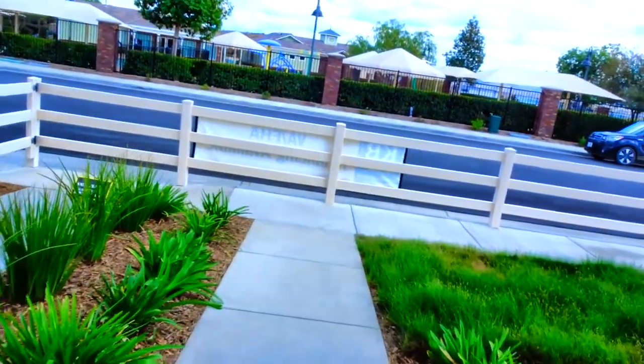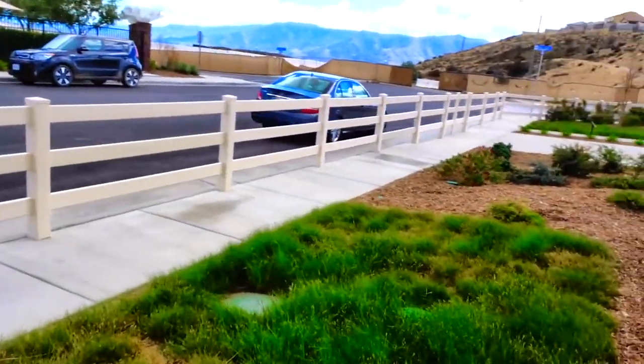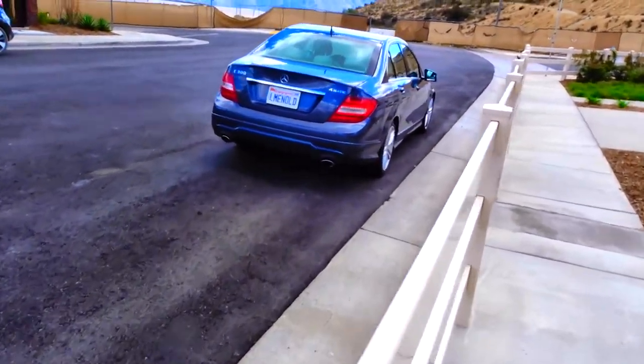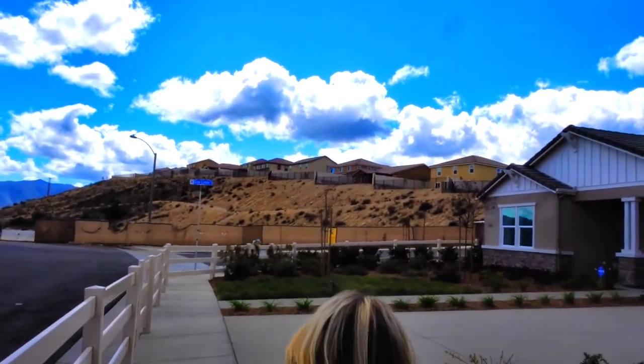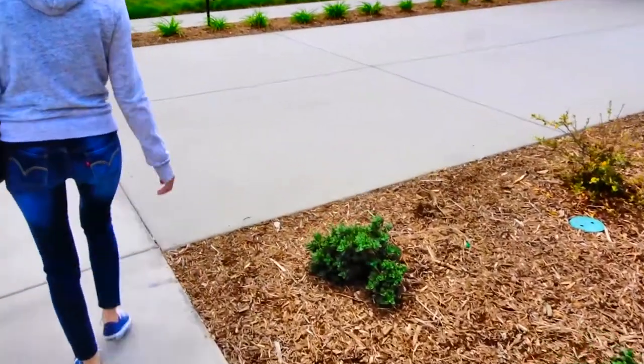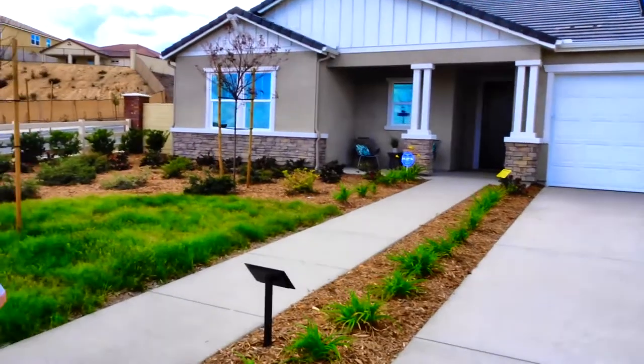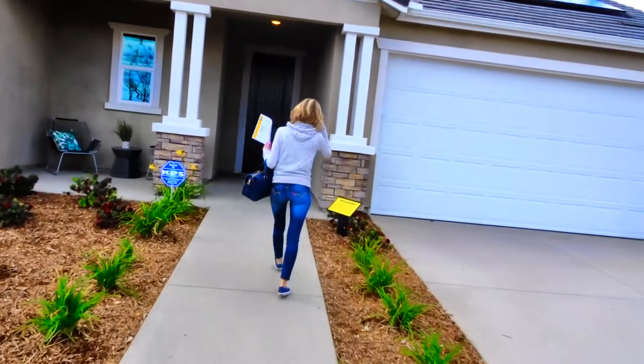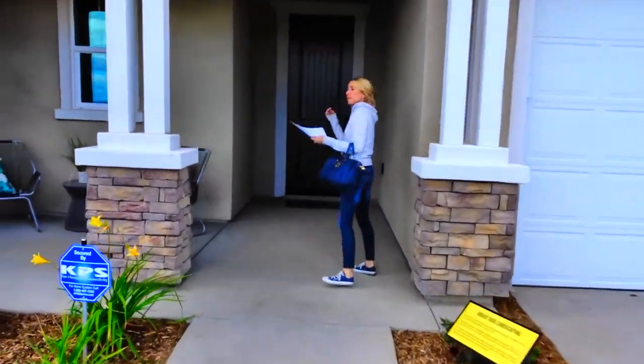Let's head to the next one. The next one is one story. It's pretty — the front of it is pretty. Those houses up there have a nice view. There's a long driveway. Let's see what this one is. This is Residence 1860 — it's 1,860 square feet. The only one of these available, according to this list, is the model and it says ask for pricing.